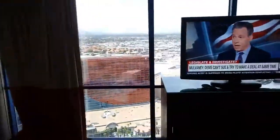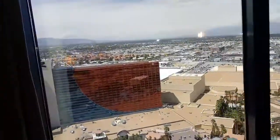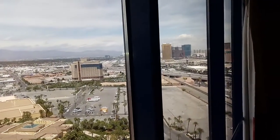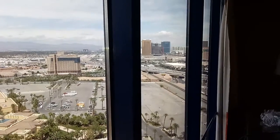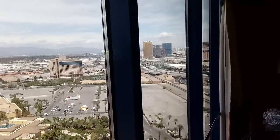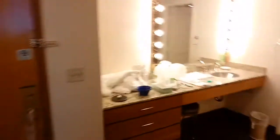Outside you can see all the way to the Wynn, and that other building under construction there is the Chinese-owned hotel at the very end. Anyway, getting back to the room — there's one bathroom of course, over around here.